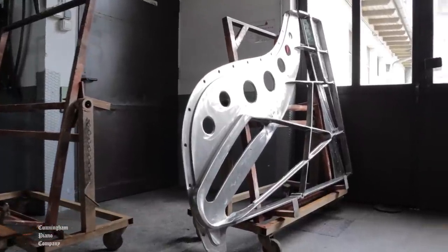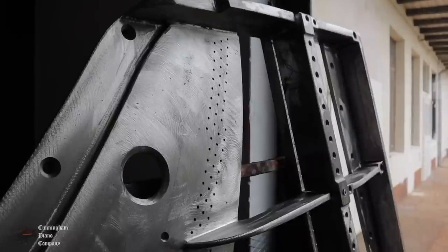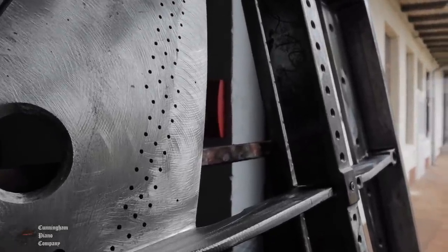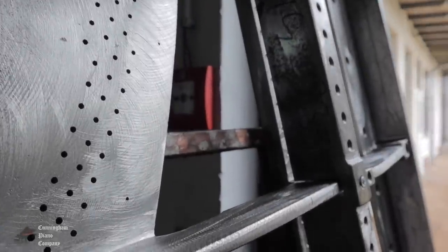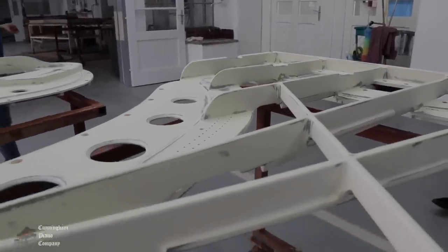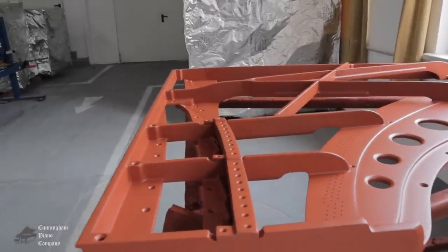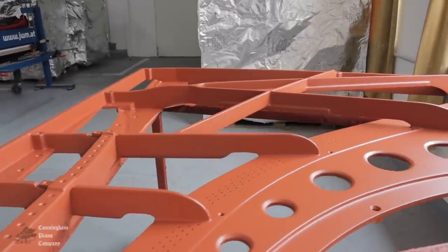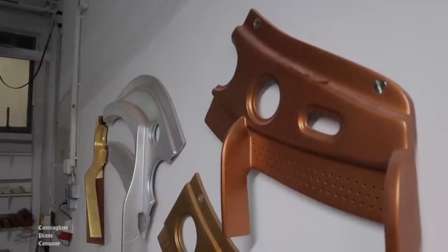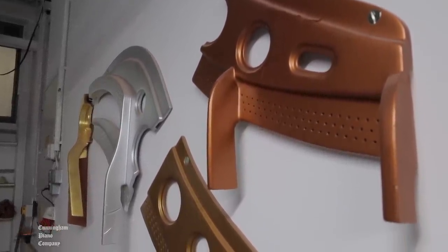Here we see a sand cast iron plate that has been freshly cleaned after spending at least one full year in the Austrian weather. This assures that the slow curing iron, ideal for tone, has eliminated any internal stresses that might interfere with its purpose as the heart of a Bösendorfer piano. Each plate goes through a five-step process which includes two different primers. It was once said that Bösendorfer spends more time on their plates than many manufacturers spend on their entire pianos. Their signature bronze is beautiful, but custom colors of any kind can be chosen, even gold leaf with real gold.